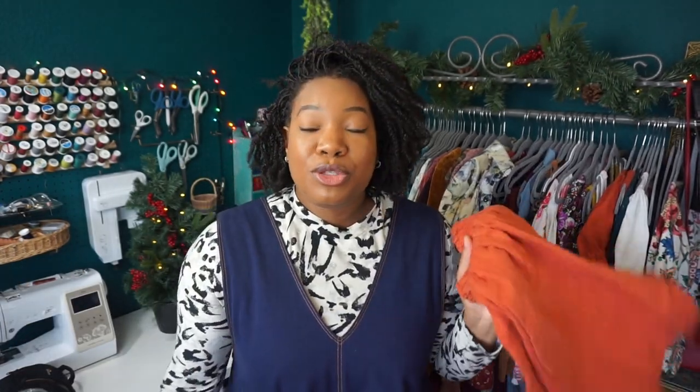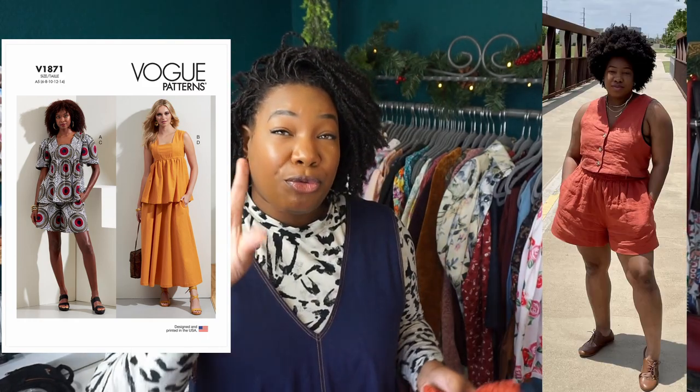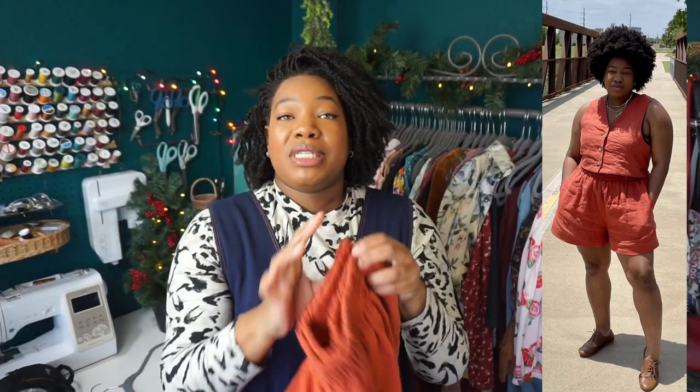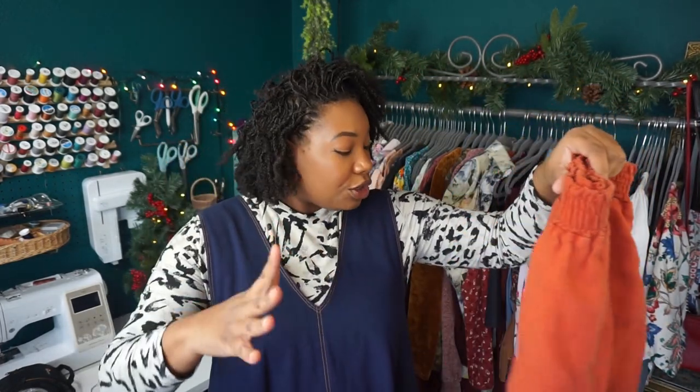Number two on my most worn makes of 2022 are these pants — Vogue 1871. This is the fourth version I've made of these really loose-fitting shorts with inseam pockets and an elasticated waistband. This particular pair is 100% linen from Joann's. I've washed and worn and washed and worn them, and I plan to keep doing so until these shorts have nothing more to give.